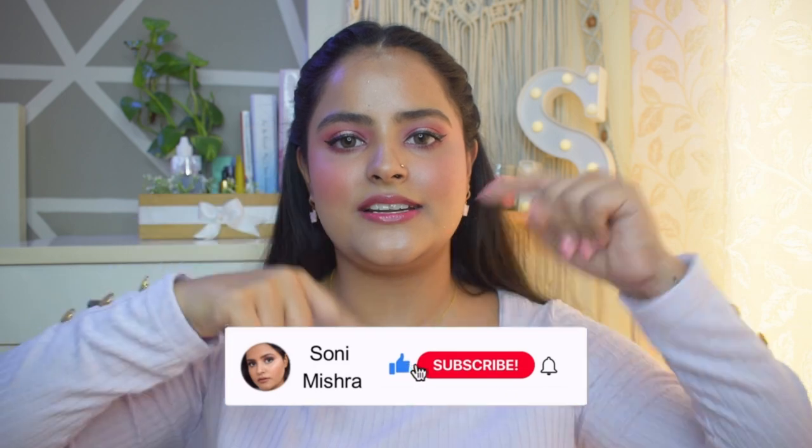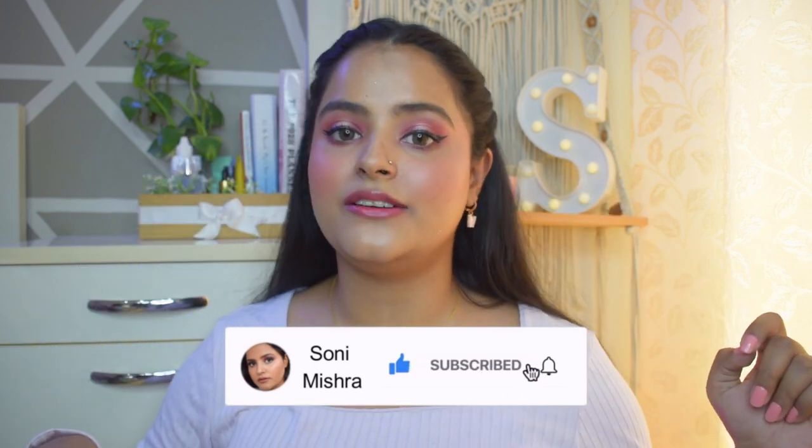So that's my complete look using all Swiss Beauty products. I hope you liked today's video — if you did, please give it a thumbs up and tell me in the comments which is your favorite product. Also comment down below what other kinds of videos you want me to make. If you haven't subscribed yet, please hit that red subscribe button and the notification bell so that every time I upload a new video you get notified. I'll see you super soon in my next video — till then, stay safe, stay healthy, bye bye.